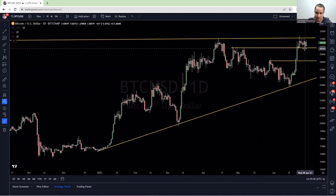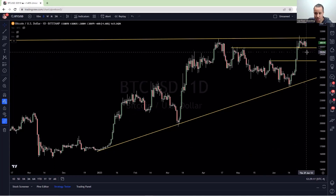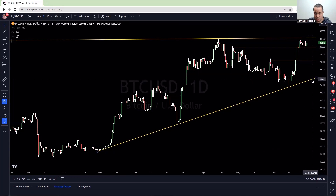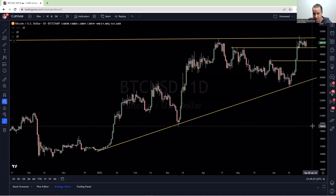If 30,000 does not hold — if we have a daily close below 30,000 — psychologically that's going to do a lot of damage to the charts, and you may see a drop to 28. If 28 breaks, 26 is your next stop. If 26 breaks, then you could be talking about heading all the way back to 20,000 or the lows of 15,700.